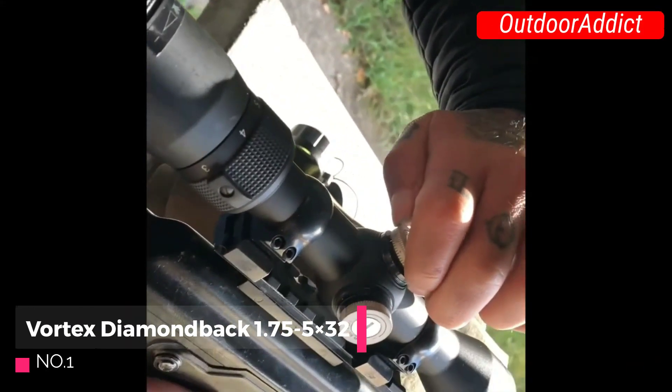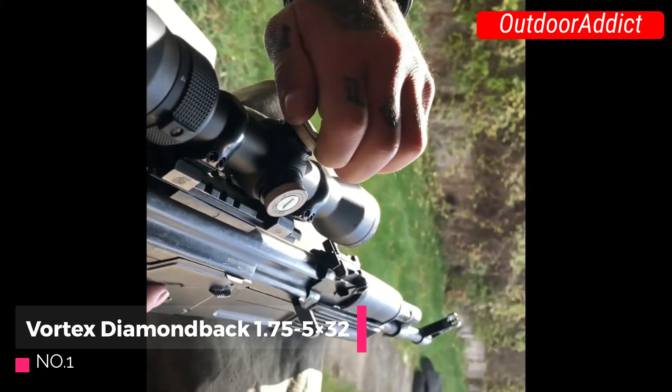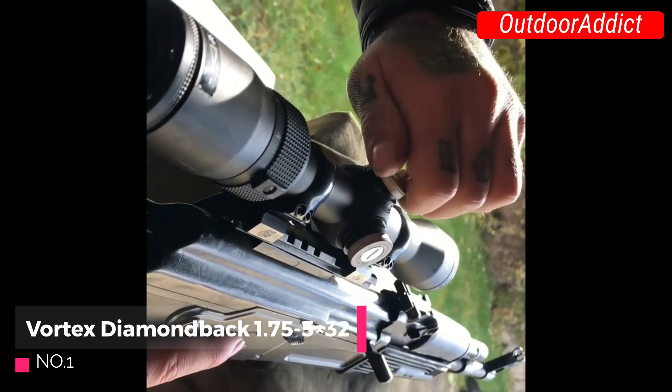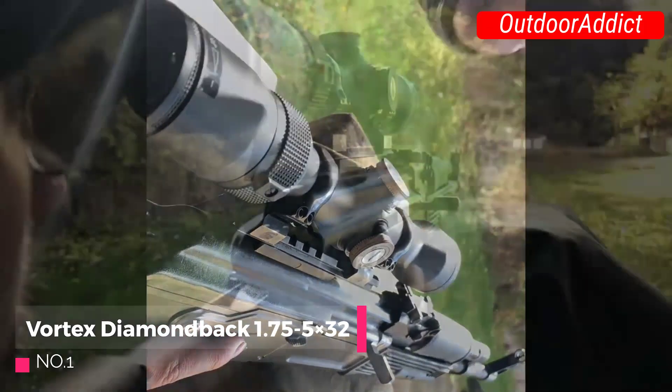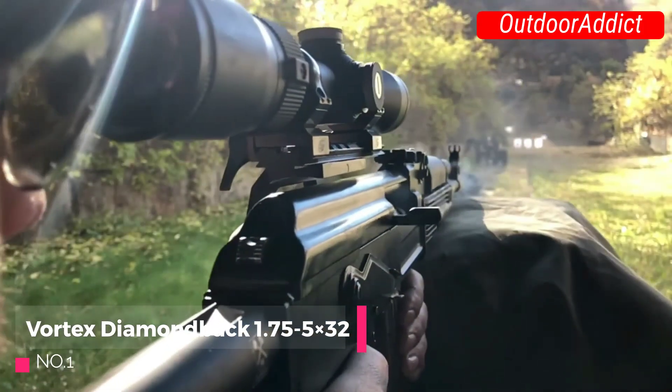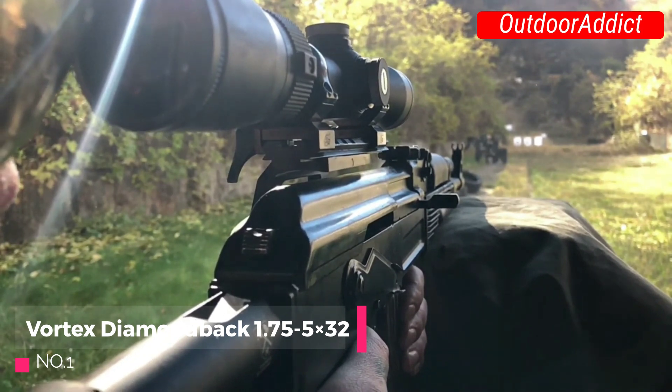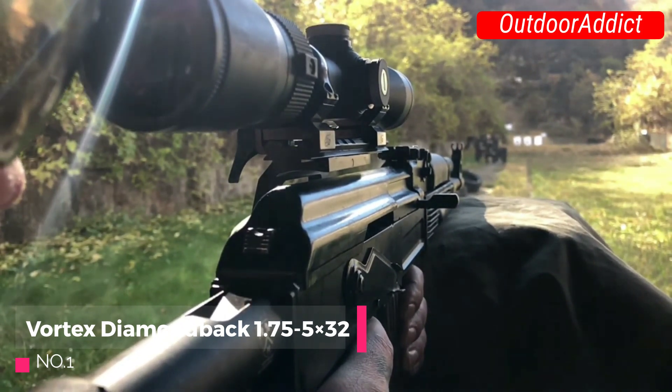Number 1: The Vortex Diamondback 1.75-5x32 is a popular rifle scope known for its reliability and performance. With its versatile magnification range and a compact 32mm objective lens, it is well-suited for various hunting situations.